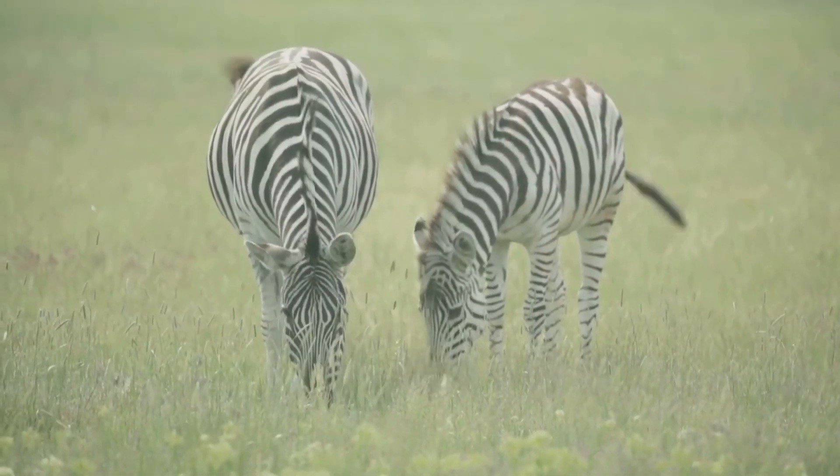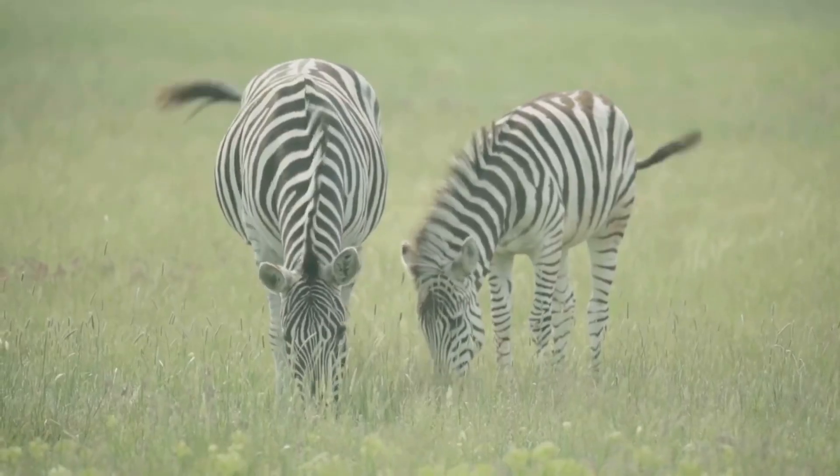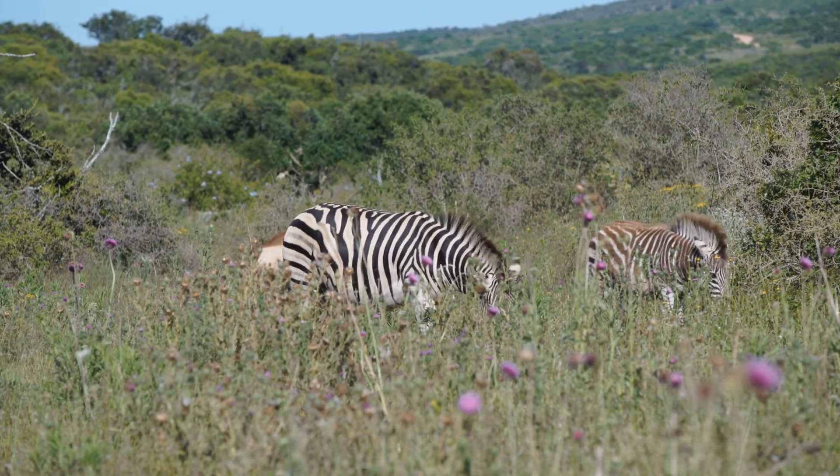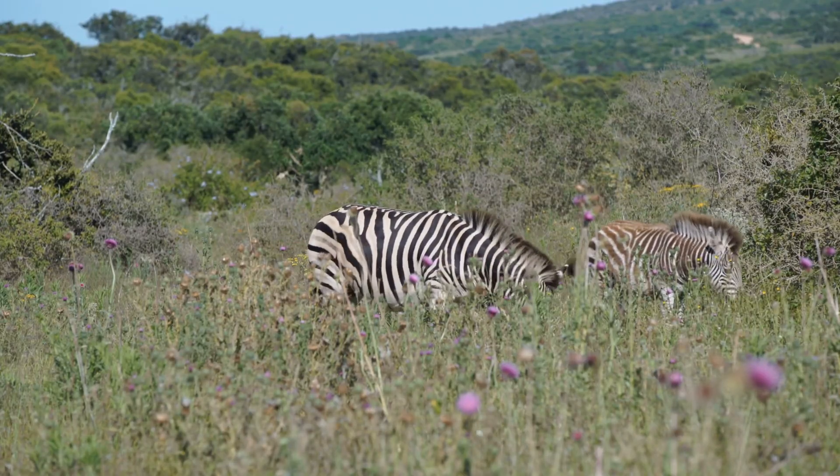Zebras play a crucial role in their ecosystems. They help maintain the balance of the grasslands by grazing on grasses, which promotes new growth and prevents overgrowth.